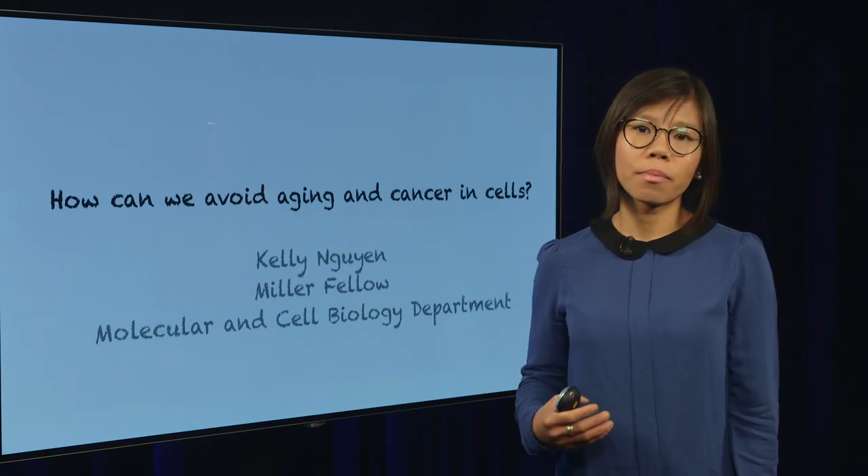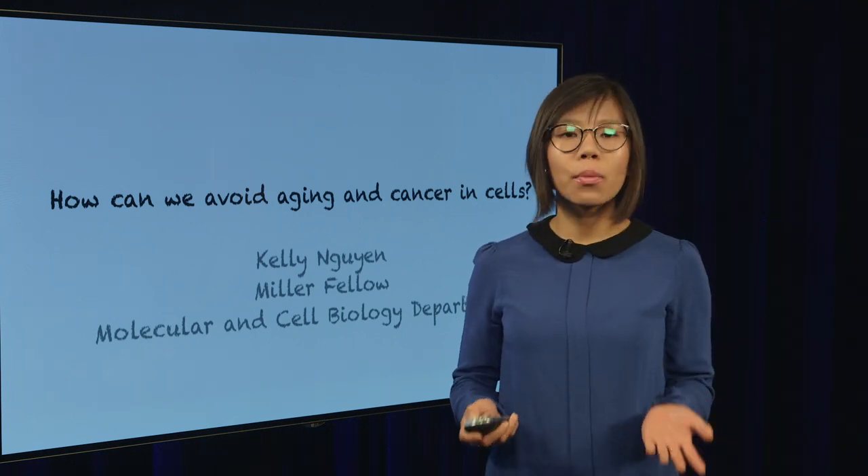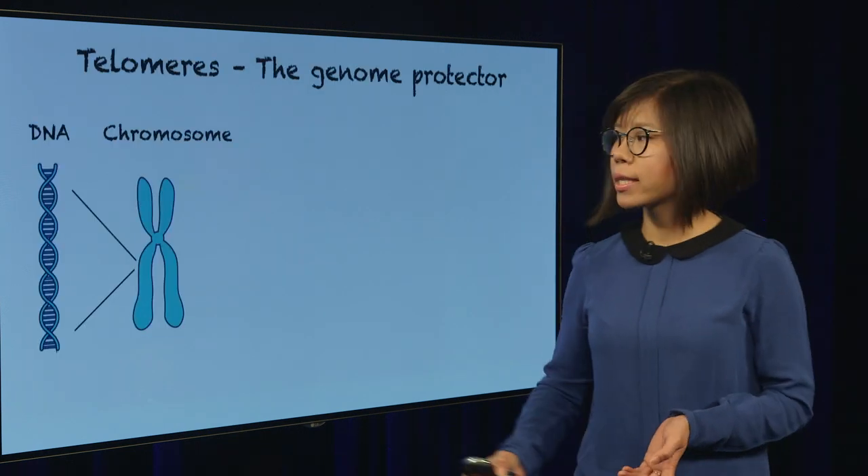My research focuses on a process in which cells in our body age. So let's start with something that everyone knows, which is the DNA.